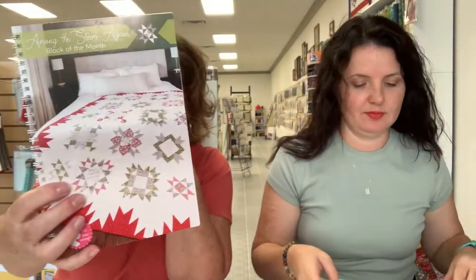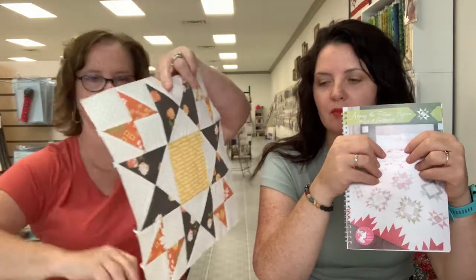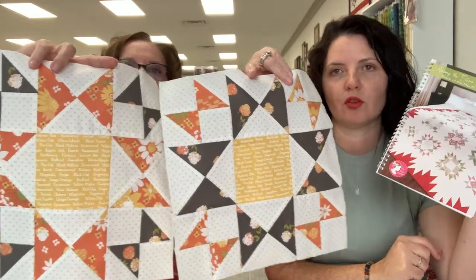My next item is Among the Stars. We're doing this as a block of the month in the fall colorway. They're all sold, but you can get the book and do your own thing. This is August blocks — see how you just switch them around color-wise? Same block but with orange in the points. I'm ahead; this finishes in October, so I still have two more months, then you get the setting the last month. The border was sold separately.